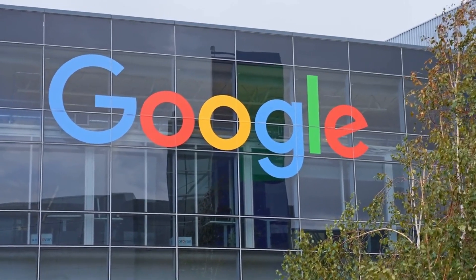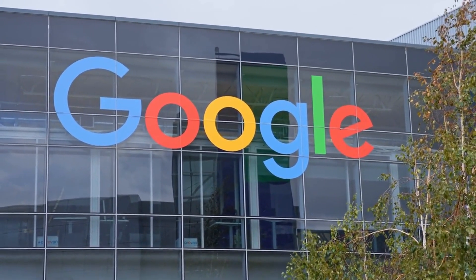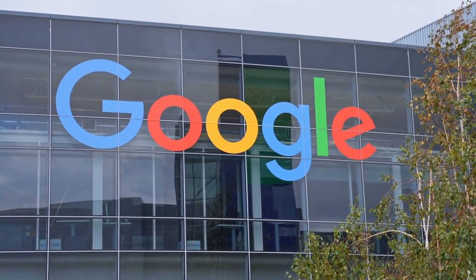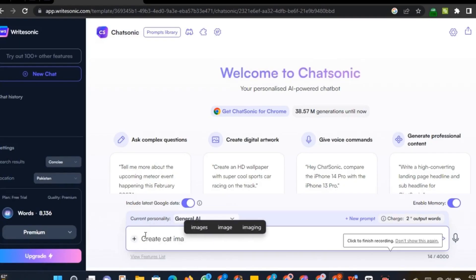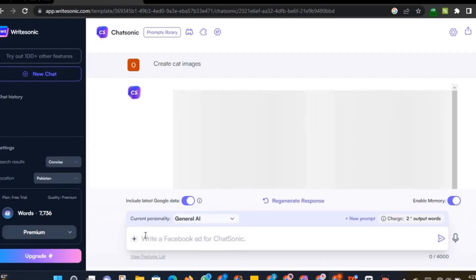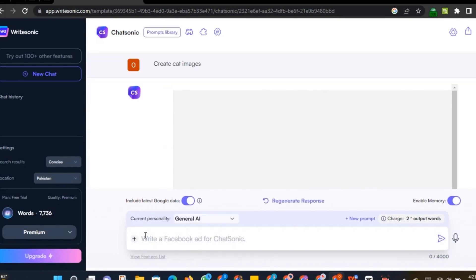The Google-integrated chatbot Chatsonic makes it possible to perform activities that require the use of the most recent information almost instantly. Additionally, users can speak commands to the ChatGPT substitute, which saves time compared to repeatedly writing out commands. Chatsonic does still allow text messaging for those who prefer it. And Chatsonic enables you to request the creation of artistically created digital images in a variety of styles.